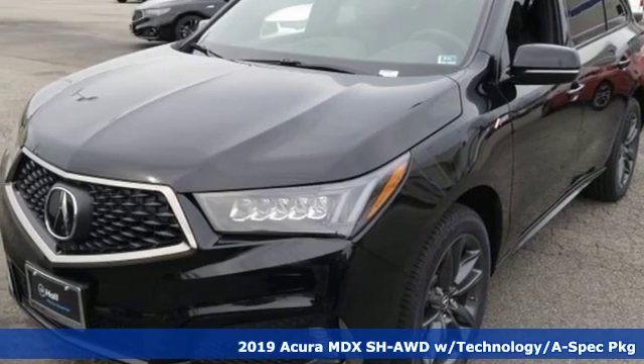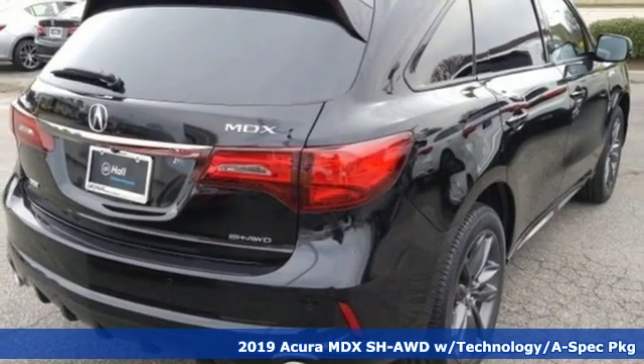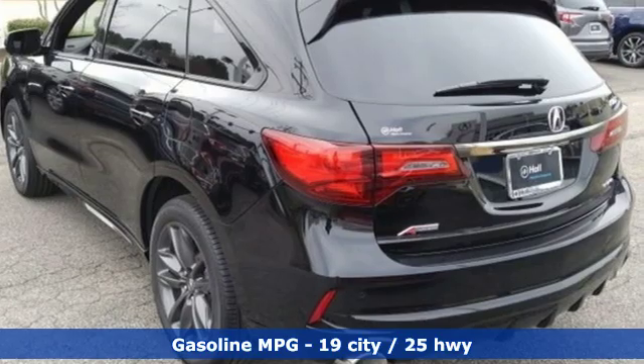It's a new 2019 Acura MDX. Flexible and luxurious, this MDX is a statement of smart sophistication and it comes with all the amenities you need.